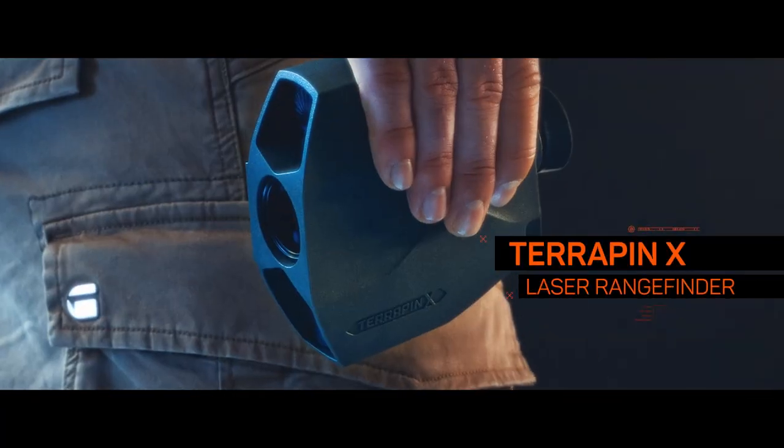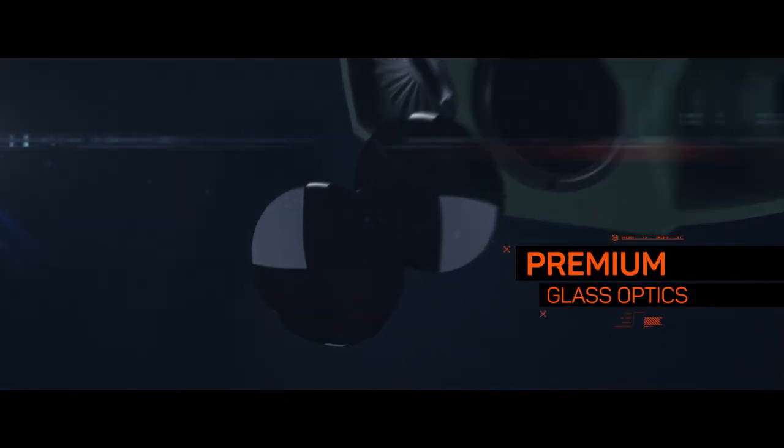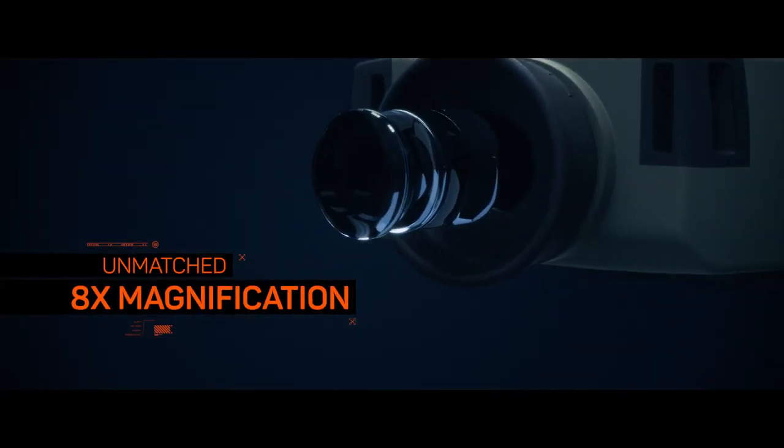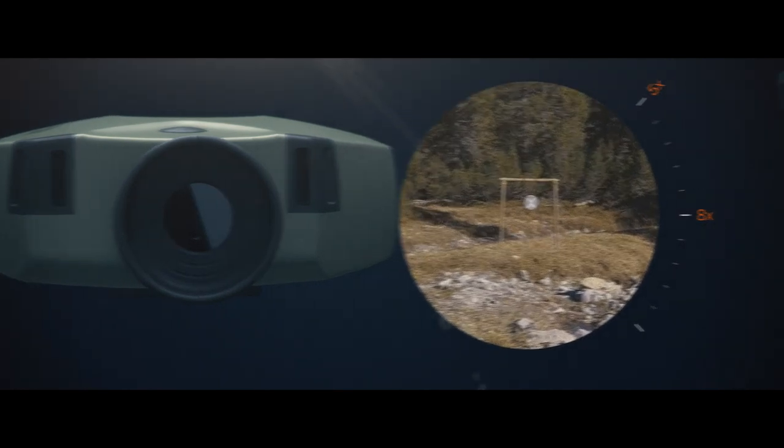Ultimate range performance calls for the best possible optical quality. The Terrapin X laser rangefinder features premium glass and an unmatched 8x magnification that lets you identify crucial details, even at long ranges.